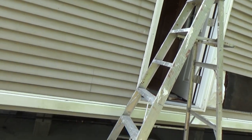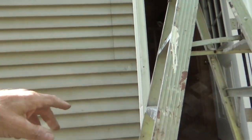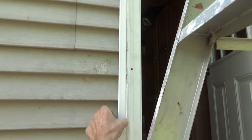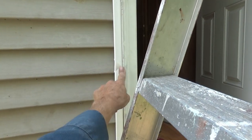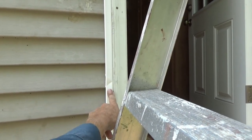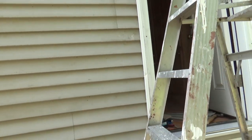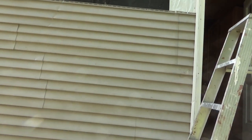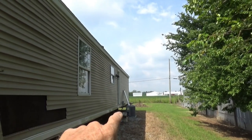I started putting the siding back up. I didn't have any J-channel — that's this stuff here. I didn't go with my dump truck to get it; I took my little Ranger, so that's why it's got a little wrinkle in there. I don't really care — I just folded the stuff in half and stuck it in the back.